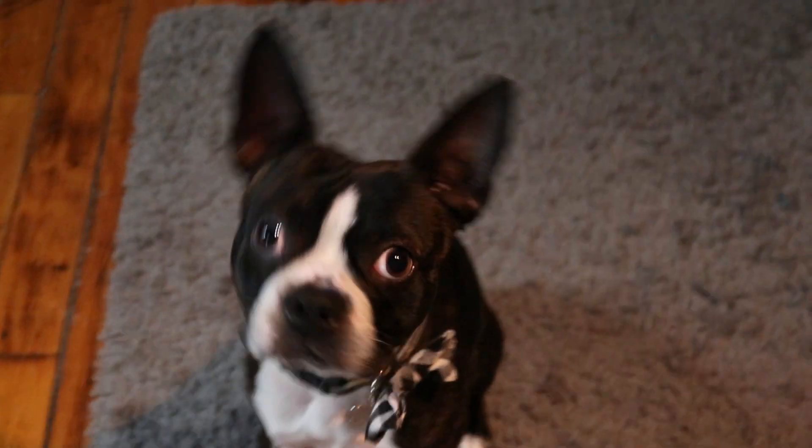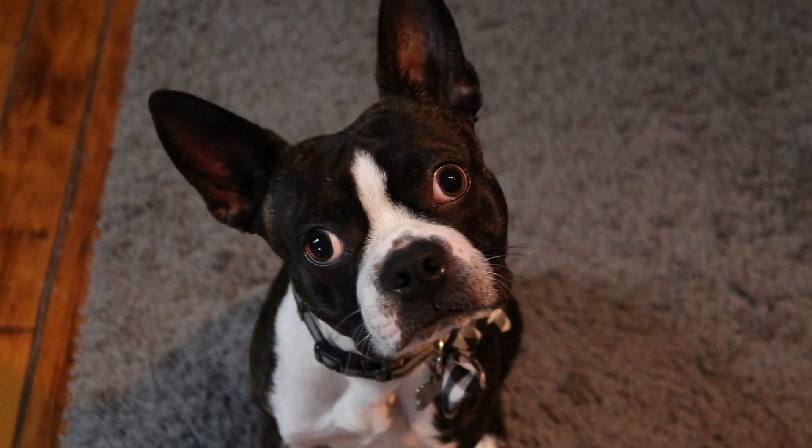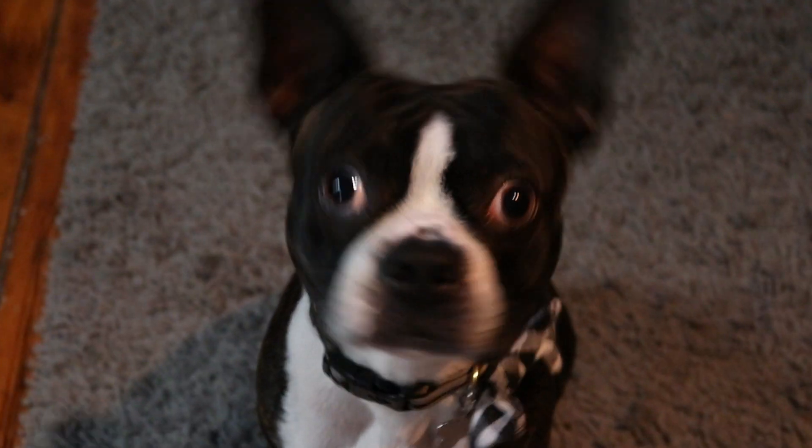Are you a good boy? Are you excited for us to go to Target? Do you hope we bring you home some snacks?